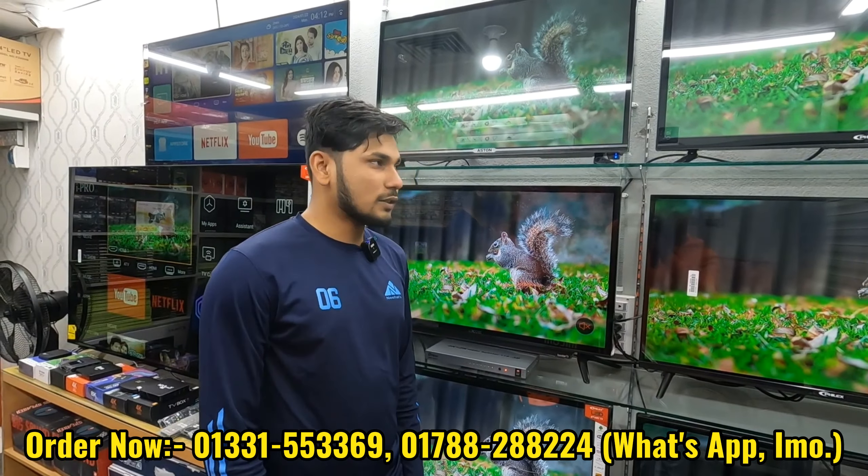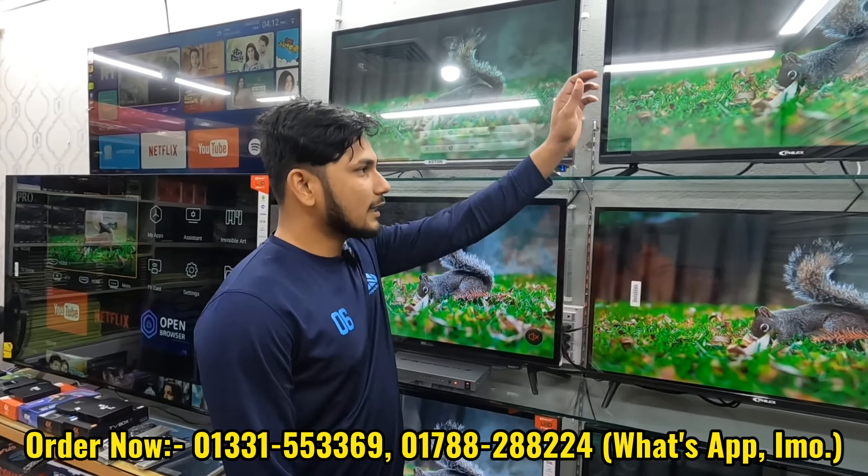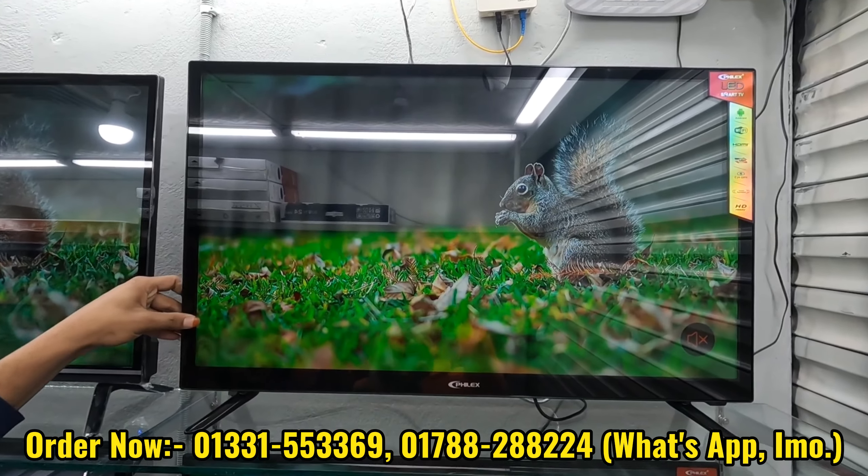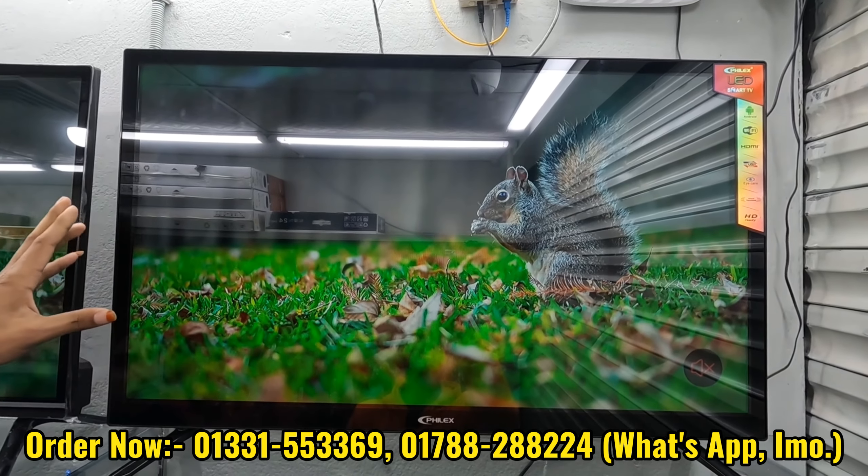Now I'm going to show the Flex Brand smart TV. The Flex Brand is priced at 30,000. Here you can see it features double glass, 2GB RAM, 6GB ROM, Smart Android, and voice control.